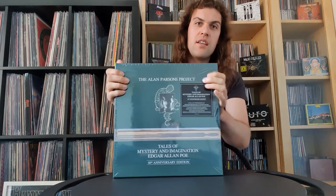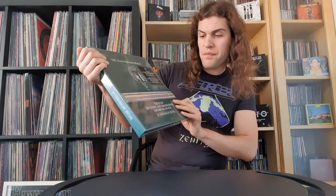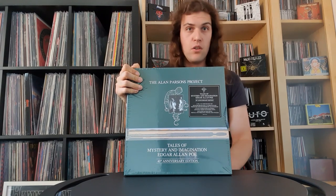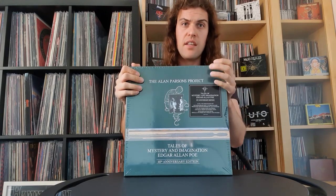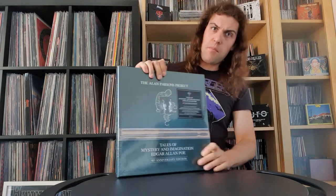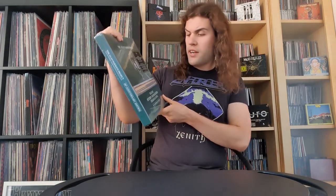This is, from the Alan Parsons Project, 'Tales of Mystery and Imagination: Edgar Allan Poe,' which is of course the classic debut album by the band, or project, or musical act, however you want to put it. Definitely one of my favorite groups of the 70s and 80s. This box set came out in 2016 because the original record was released in 1976, so as it says here, it is the 40th Anniversary Edition.